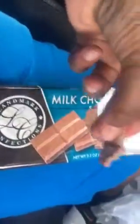Landmark's Milk Chocolate from Family Dollar.